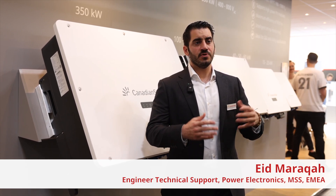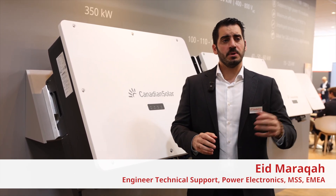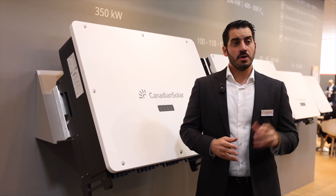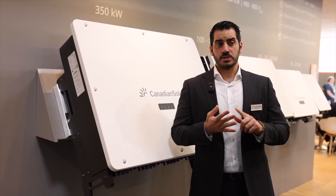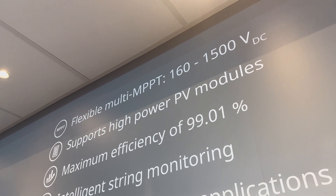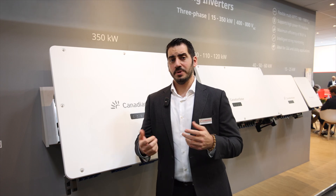Let me introduce you to the newest addition to our own developed power electronics portfolio: the 333 kilowatt and 350 kilowatt inverter, optimized for utility scale applications. The inverter has a three-phase output, it's grid-tied and transformerless, with an output of 800 volts. It also has a rating of IP66, which makes it suitable for operating in harsh conditions.